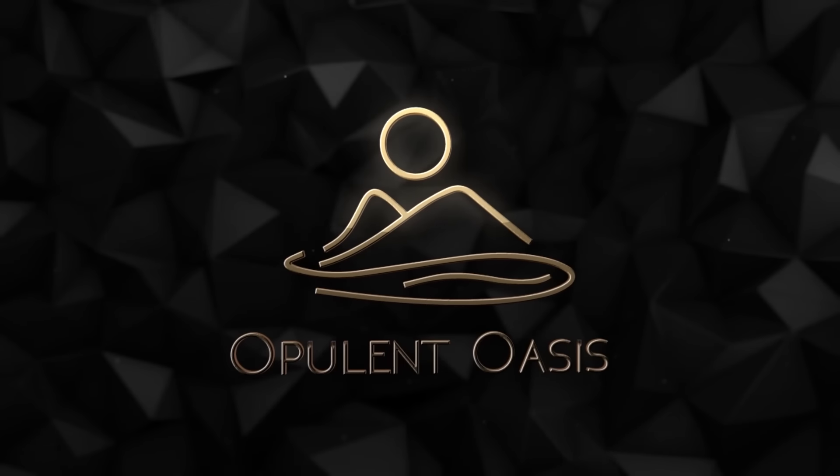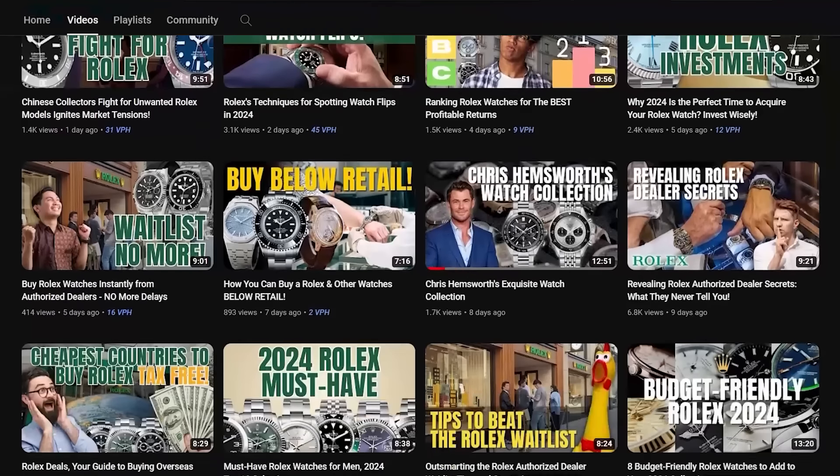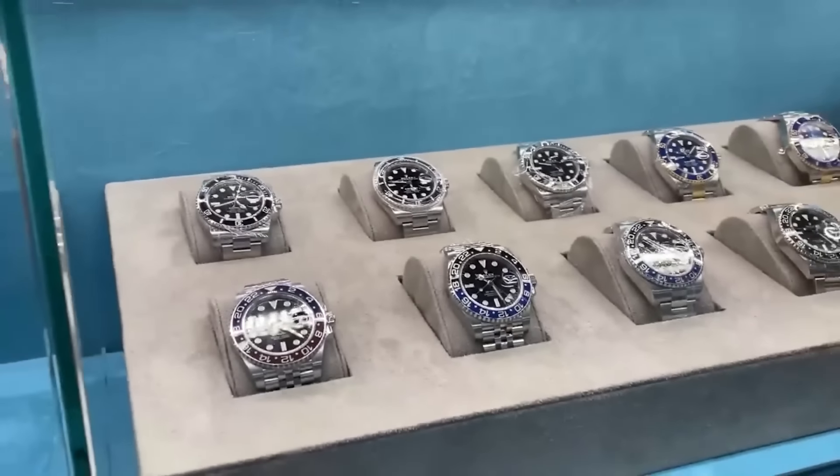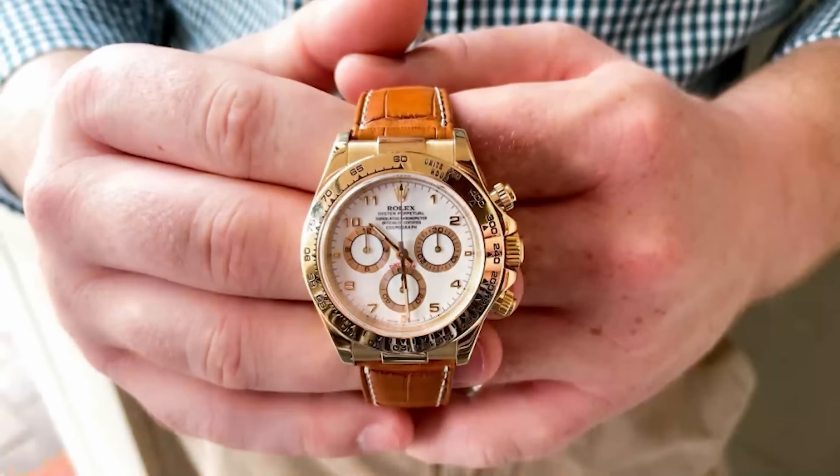Welcome back to Opulent Oasis. If you've been following our previous videos, you know we've dished out some sneaky tips to woo those Rolex sellers, but today we're flipping the script and uncovering how these dealers decide who gets their hands on that coveted Submariner or Daytona.